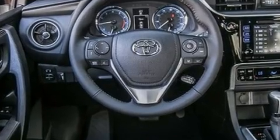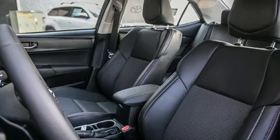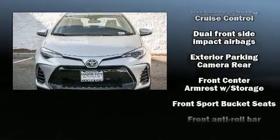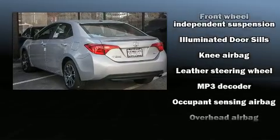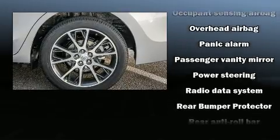Toyota prioritized comfort and style by including delay off headlights, a tachometer, variably intermittent wipers, lane departure warning, and power windows. Enjoy your favorite music via the stereo system, which includes a CD player with MP3 capability, steering wheel-mounted audio controls, and six speakers, providing excellent sound throughout the cabin.